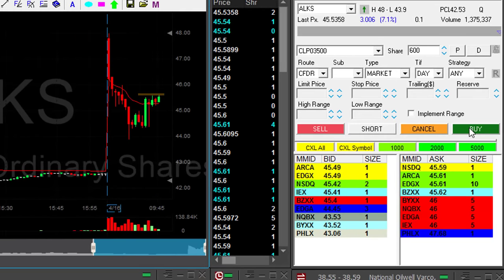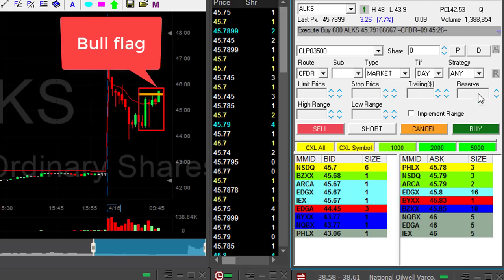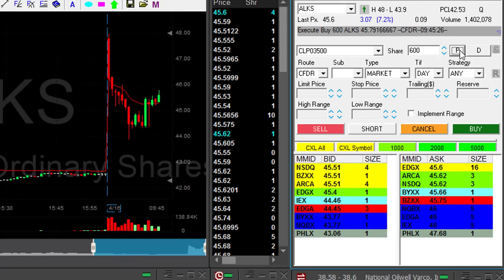ALKS looks great for a long. I'm about to go long — it's a nice bull flag formation. Long now, 600 shares. Stock is up 7%, should continue higher.